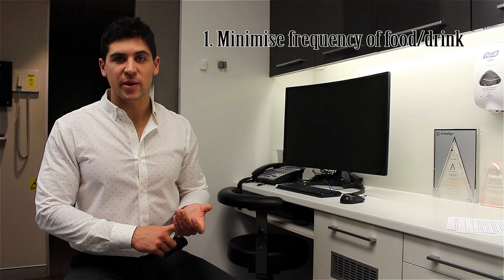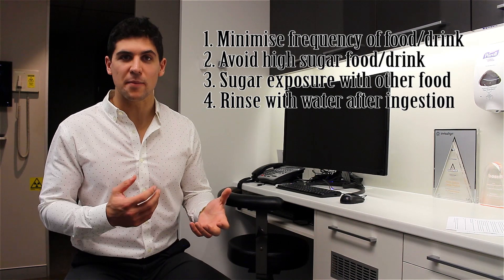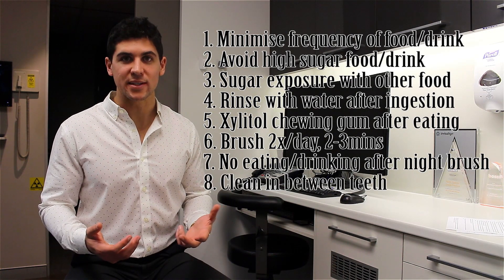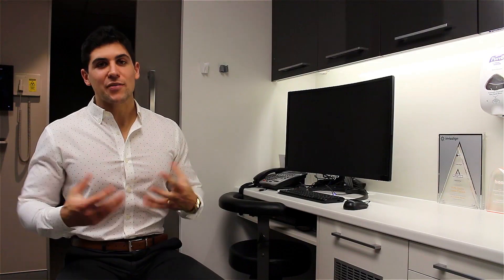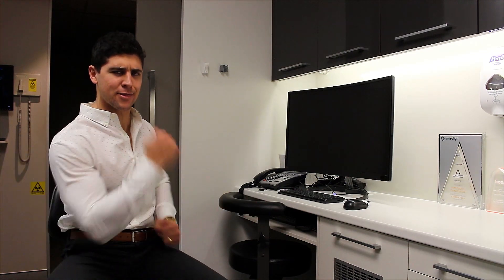To quickly sum up: 1) minimize the frequency of food and drink in your mouth that isn't water; 2) avoid food and drink with high sugar; 3) if you want something sugary, have it right after a meal; 4) rinse with water after eating or drinking something acidic; 5) chew sugar-free xylitol gum after eating; 6) brush twice a day; 7) don't eat after your nighttime brush; 8) clean between your teeth at least once a day; 9) use fluoride toothpaste; 10) spit instead of rinsing after brushing; 11) use a fluoride mouthwash. I know it might seem like a lot, but these 11 steps will mean less decay and fewer surprises at your next dental visit. If it feels overwhelming, implement three at a time until each becomes a habit, then move on to the next three.